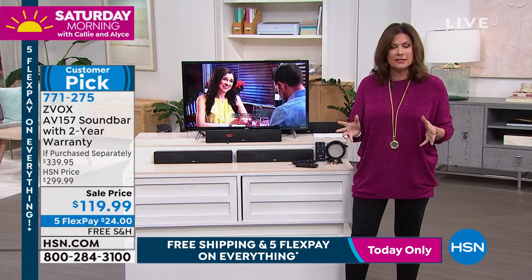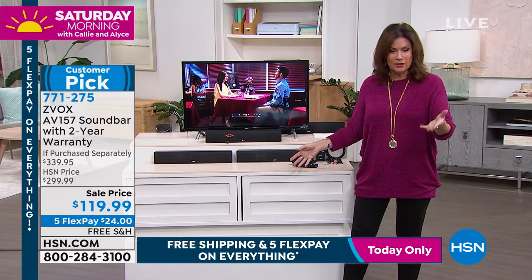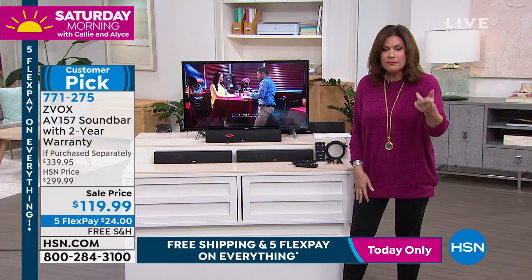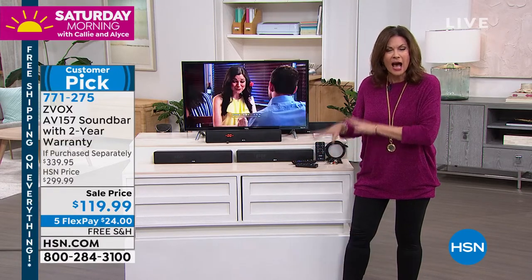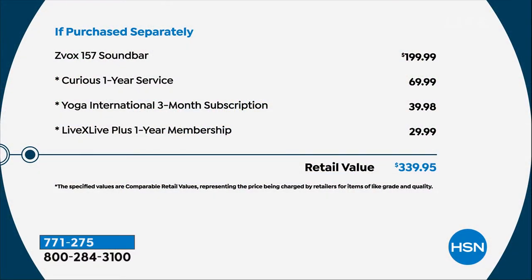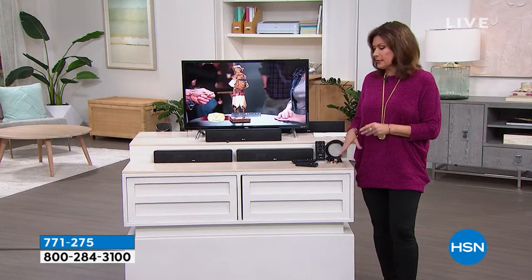And it's a different experience on so many different levels. If you purchase this separately, this is like a third of the price — a third of the price of what you would normally pay for all of these. Just for the sound bar, you would typically pay just under $200. Today it's $119.95.